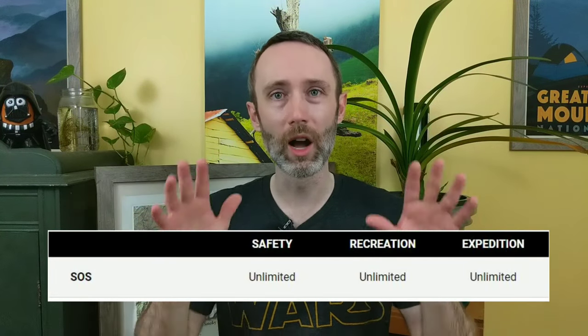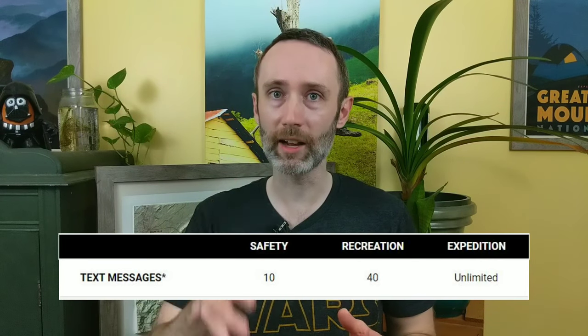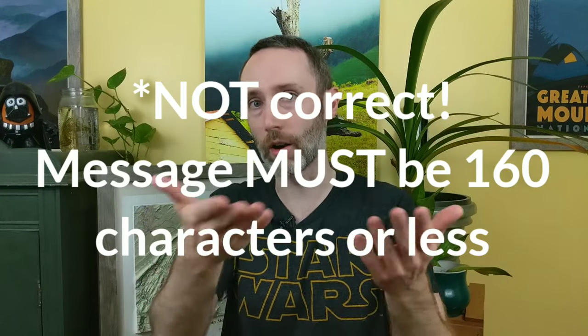Let's start at the very top of the features and work our way down. First off is SOS messages — you have an unlimited number of SOS messages you can send across all three plans. So you press that SOS button, it contacts first responders, which send help to your location. Next up are custom text messages, and this is really the bread and butter of the inReach devices. This represents how many text messages you can both send and or receive. They're limited to 160 characters, just like a standard text message, but even if you go over that, the message will still send — it just counts as multiple messages.